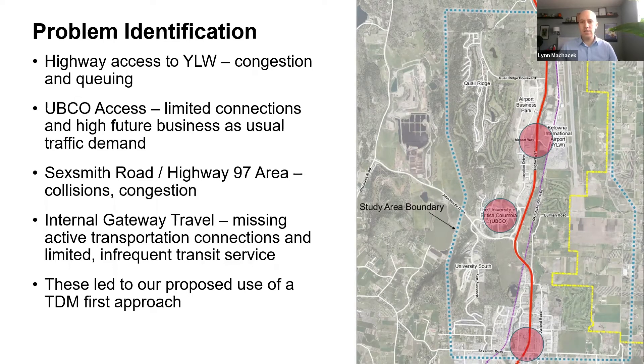In addition to analyzing travel trends, we identified existing and future problems. One was highway access to Kelowna International Airport — there are only two accesses, with one major one at Airport Way, which currently experiences congestion and queuing issues that will worsen as traffic grows. Another problem area was access to UBCO, where vehicle access points have limited capacity. Additionally, Sexsmith Road at the southern boundary of the study area has experienced high collision rates and congestion, and though the Ministry made some improvements along Highway 97 recently, it was uncertain how much those had changed conditions.